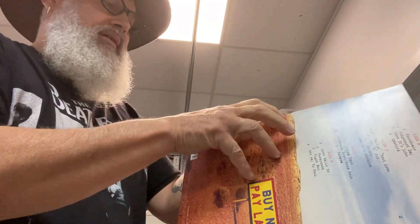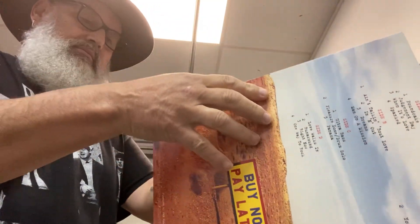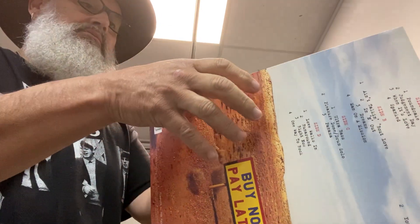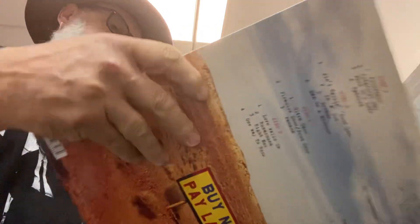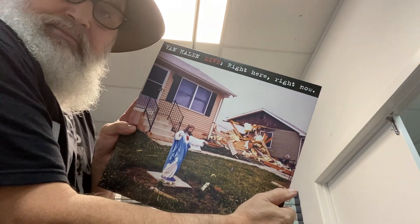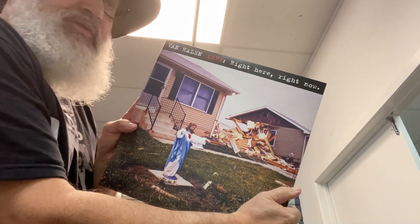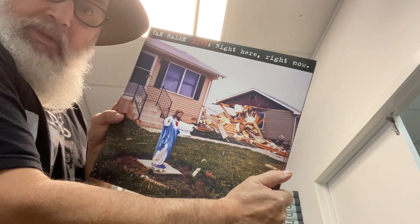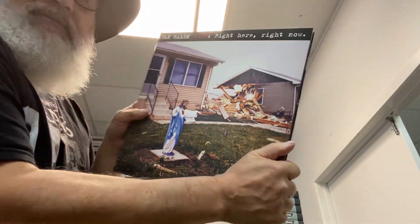So, what else is in here? That's it. Van Halen, live — right here, right now. Thanks, guys, for releasing some of this stuff for us. Rock and roll. Be safe. Good luck. Thank you.